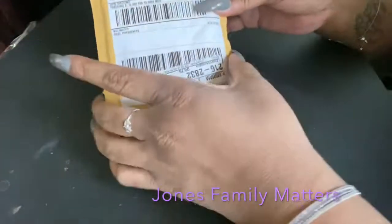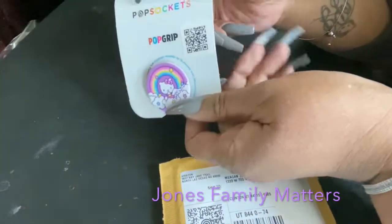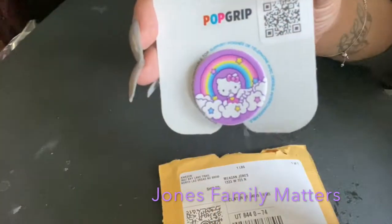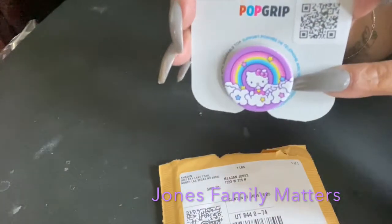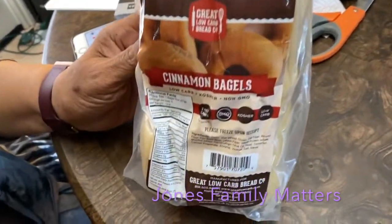This is Megan. So this is what I got from Amazon so far: a Hello Kitty pop socket, because I'm getting a new phone and needed a new one.